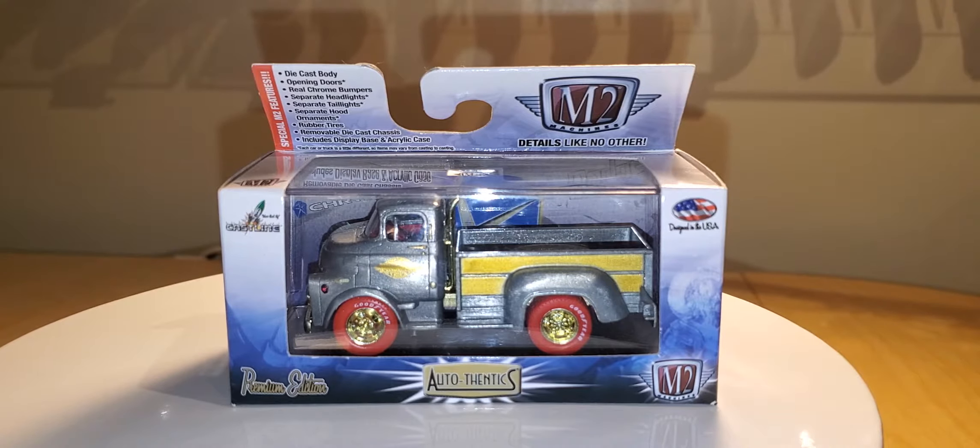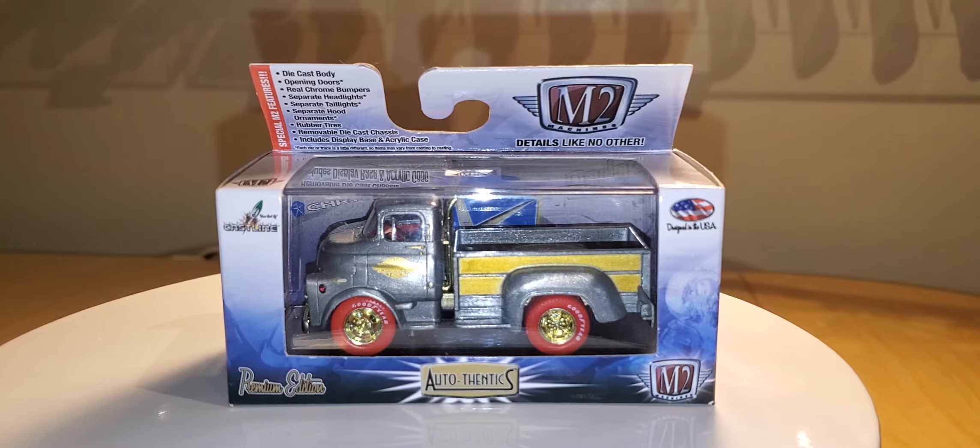Hey guys, Steve here. I know it's been a while since I've done a Car of the Day. I apologize — I've been actually rearranging my display cases, trying to make some more room for my 1/18th scale, so I'll share that with you later. But until then, here is the Car of the Day.